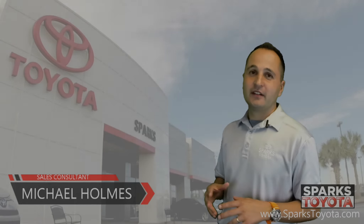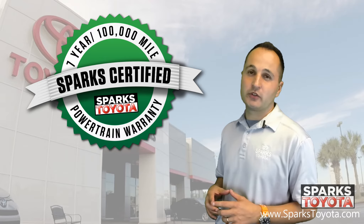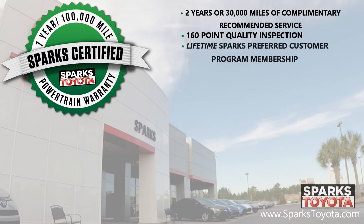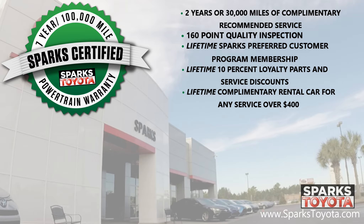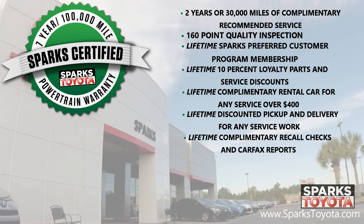Thank you for watching with us. Again, this is a Sparks certified vehicle which includes a seven year or 100,000 mile limited powertrain warranty, as well as two years or 30,000 miles of complimentary recommended service. It also includes a 160 point quality inspection by Toyota certified technicians, a lifetime preferred customer program membership, a lifetime 10% loyalty parts and service discount, lifetime complimentary rental cars for any service over $400, and a lifetime of discounted pickup and delivery for any service work here at Sparks, as well as lifetime complimentary recall checks and Carfax reports.